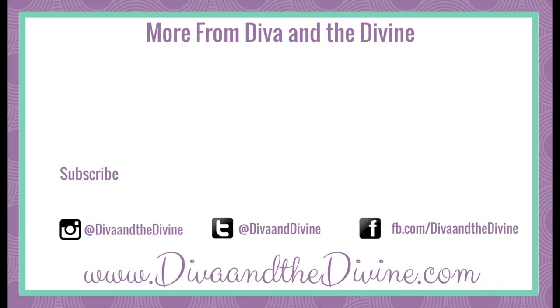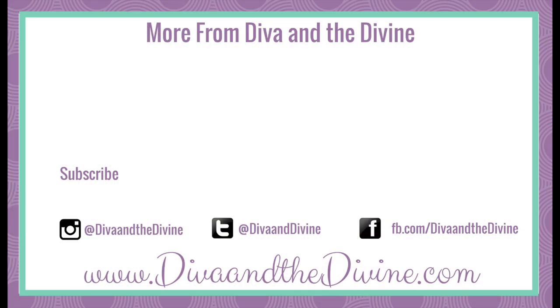I hope you liked this video — I thought it would be a little something fun and different to do for the Vlogmas occasion. If you did like this video, it would mean the world to me if you gave it a thumbs up so I can use that as feedback. If you haven't already joined the Diva and the Divine community and would like to, there's a little red subscribe button right down there. Thank you guys so much for taking the time to watch. Take care, I'll see you next time. Bye!